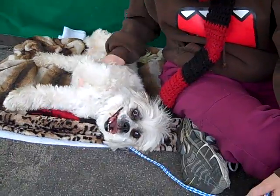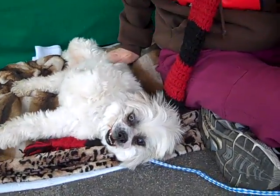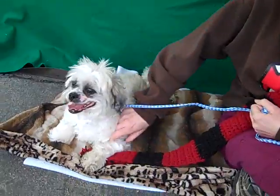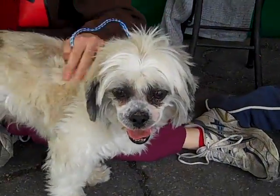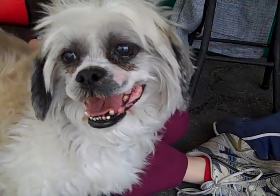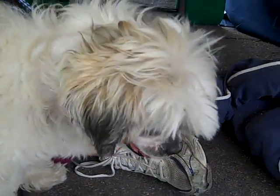This is a perfect dog. He's very handsome and very kind of different. There you are — he takes treats very gently. Look at that face. He loves Egg McMuffin, we found out.